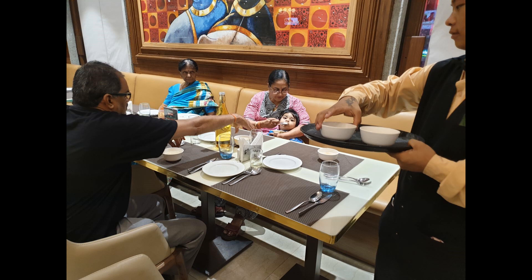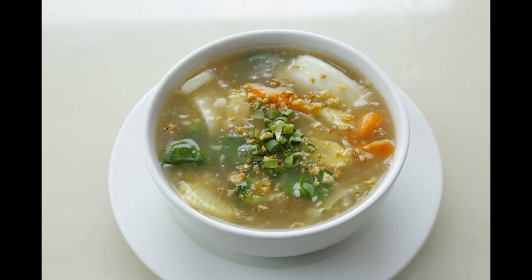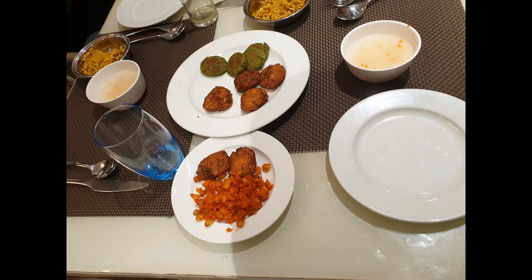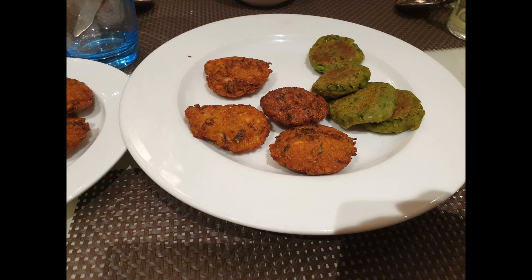To begin with, they served us clear veg soup and also some snacks which included masala vada, a piece vada which was delicious, and some corn crisps.